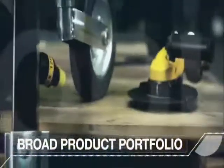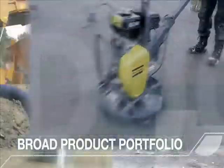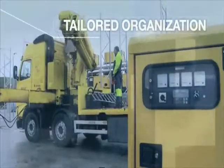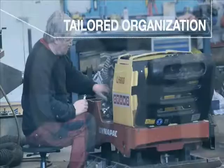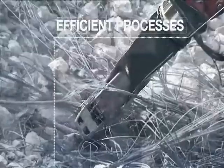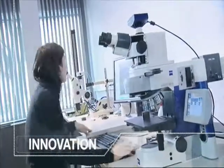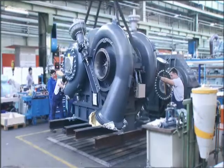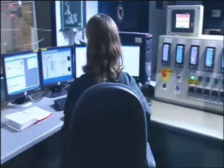A broad product portfolio. A tailored organisation. Efficient processes. And a constant drive for innovation resulting in even more reliable, energy efficient, safe, lightweight and ergonomic products.